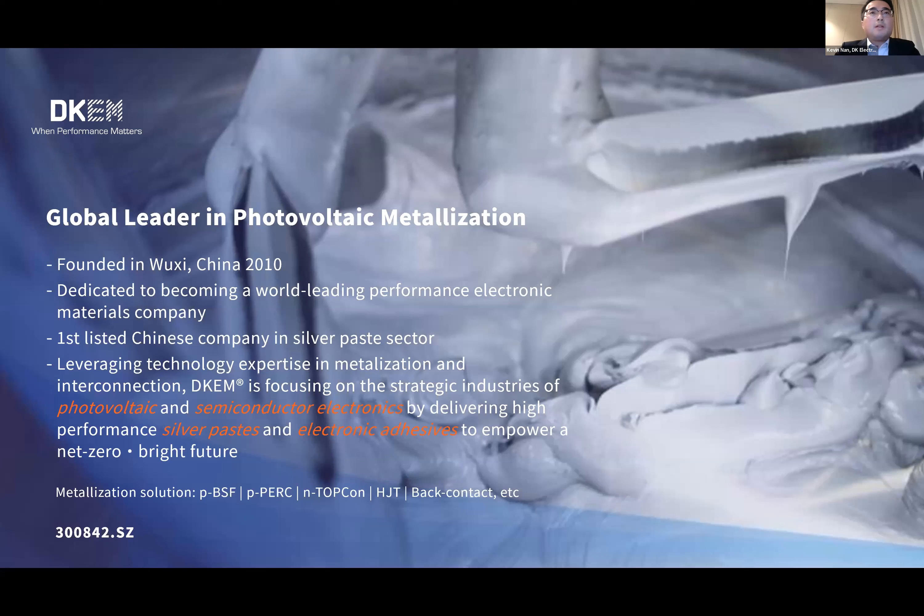For our business, we are focused on photovoltaic metallization and semiconductor packaging by delivering high-performance silver paste and electronic adhesives. Our metallization solutions give strong support to PERC, PERC, TopCon, HJT, and back-contact technologies.